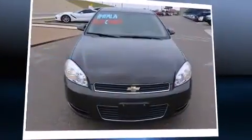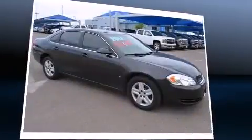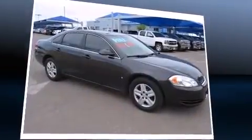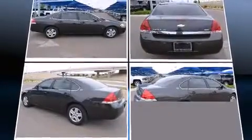Come test drive this 2008 Chevrolet Impala. This four-door sedan still has fewer than 70,000 miles. It features a front-wheel drive platform, an automatic transmission, and a 3.5-liter six-cylinder engine.